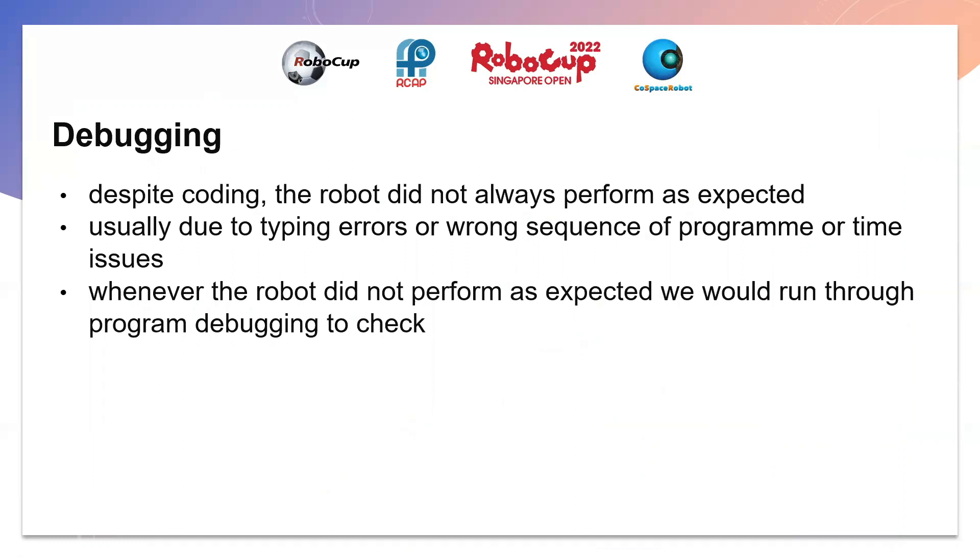Whenever the robot did not perform as expected, we would run it through a program debugging check.